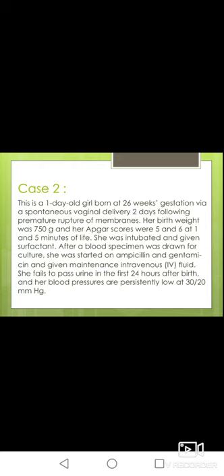Let's look at the second case. A one-day-old girl born at 26 weeks gestation, two days following premature rupture of membranes. Her birth weight was 750 grams. Apgar scores were 5 and 6, indicating the baby was hypoxic and needed resuscitation. She was intubated and given surfactant. After blood specimens were drawn for culture, she was started on ampicillin and gentamicin. She failed to pass urine in the first 24 hours of birth, and her blood pressure was persistently low at 30/20.